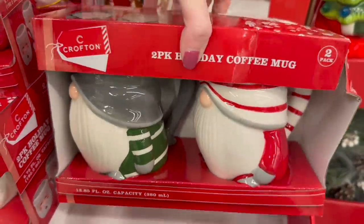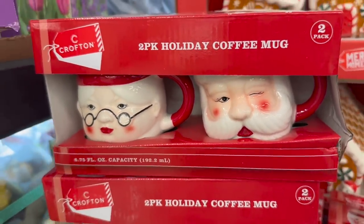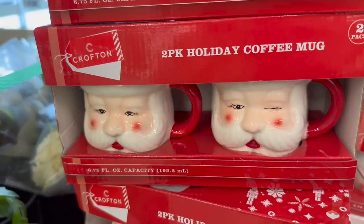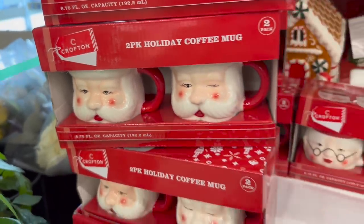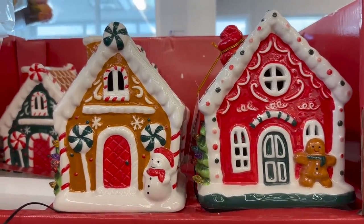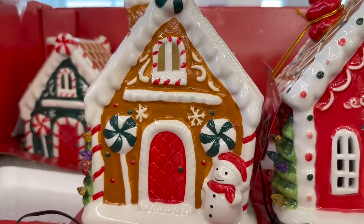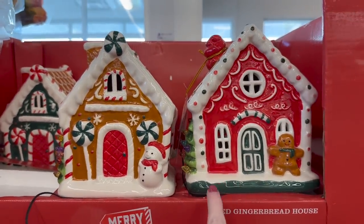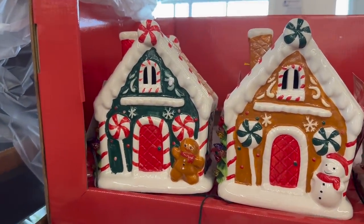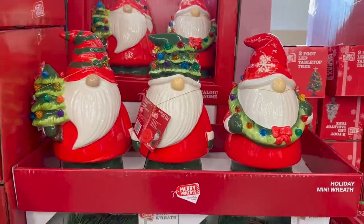They have two packs of holiday coffee mugs for $9.99, and then they also have Mrs. Claus and Santa Claus mugs — one eye open, one eye shut. They also have the cutest LED light-up gingerbread houses. Look at that light in there — how cute! I love the red one and the green one. These are $14.99. They also have these light-up Santa gnomes for $19.99.